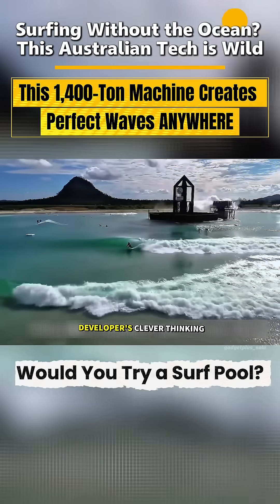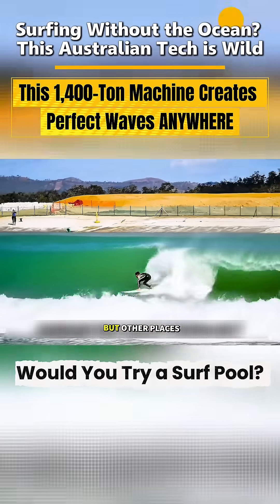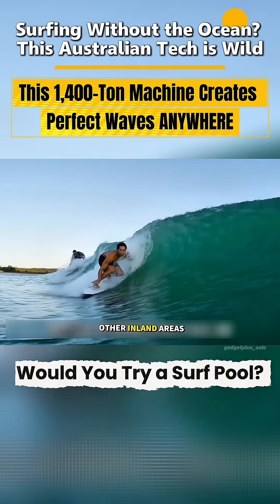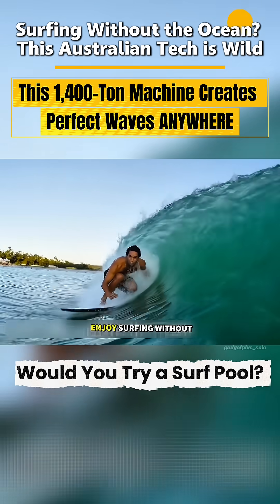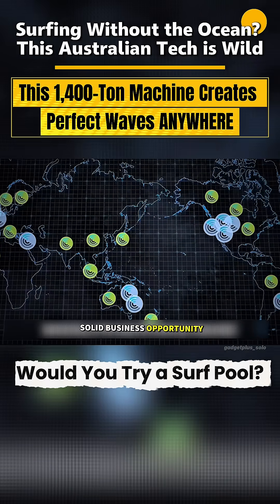Honestly, you've got to respect the developers' clever thinking. Australia is the natural surf capital, but other places aren't. If you replicate this project in other inland areas, more people can enjoy surfing without going to the coast. Sounds like a solid business opportunity, right?